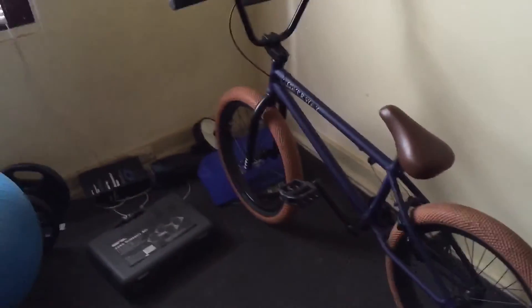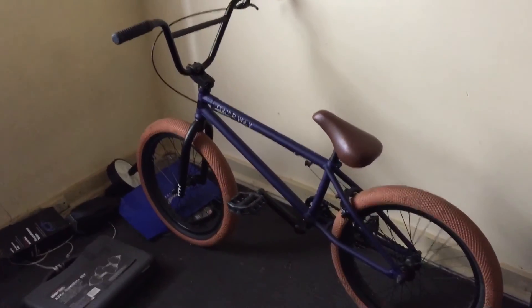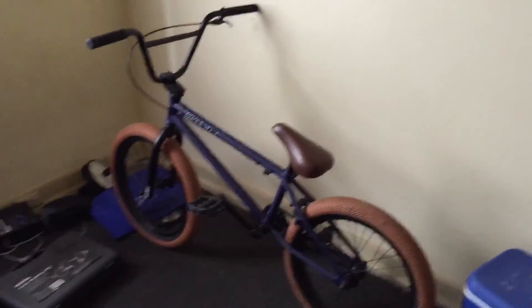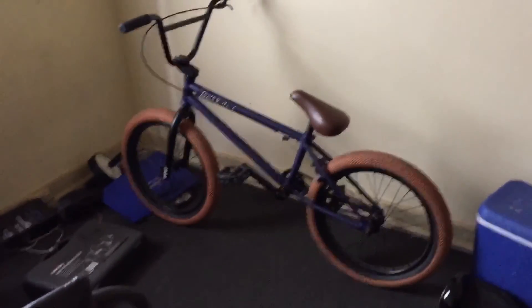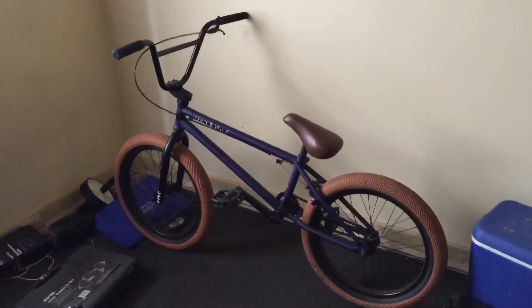I definitely recommend this bike if you're learning BMX and want to start doing 180s, bunny hops and other techniques. You might want to upgrade the handlebars if you're going to be doing hops. And if you can afford it, you might want to go for the Control, which is the next model up. But overall, I'm really happy with this bike.